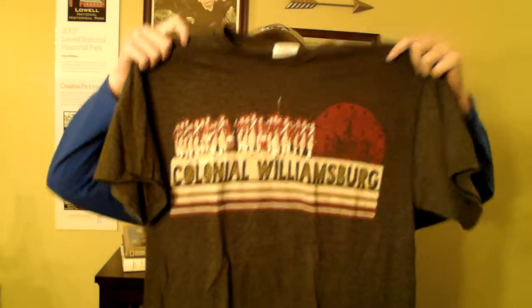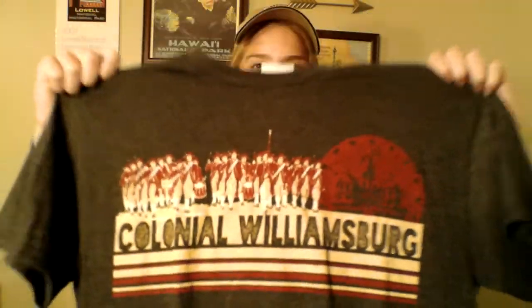The first shirt I have to show you today is one I got at Colonial Williamsburg. There's nothing on the back, but it has the marching army and 'Colonial Williamsburg' written across it — very nice colors. You can watch the video where I go over my visit to Colonial Williamsburg in the card.